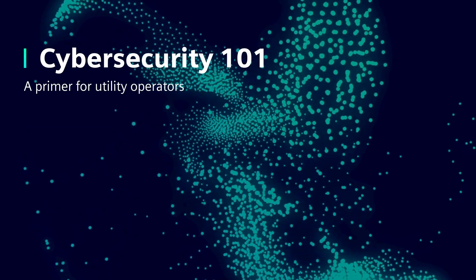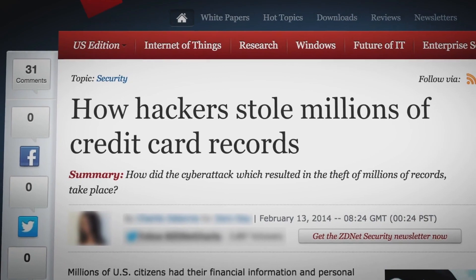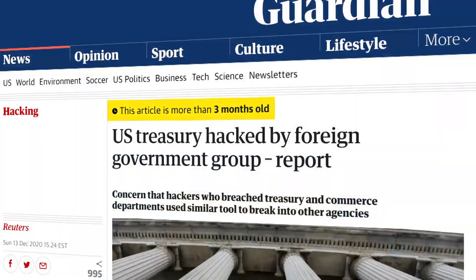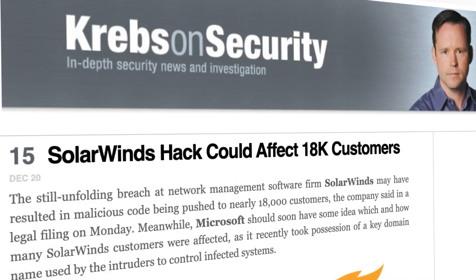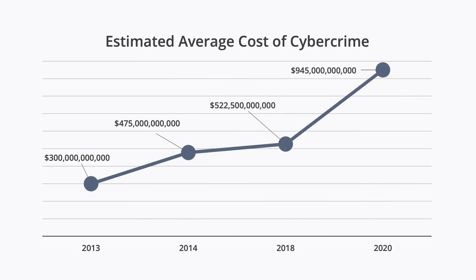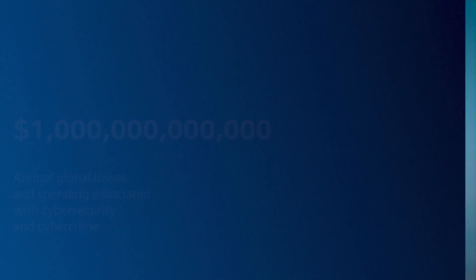It seems not a week goes by when there aren't public reports about high-profile organizational systems being compromised by a cybersecurity attack. A major breach in late 2020, widely attributed by national security experts to foreign national state-sponsored hackers, brought this unfortunate reality front and center for dozens of U.S. government agencies and thousands of businesses. The estimated global monetary losses associated with cybercrimes before this massive hack stood at $945 billion — an 80% increase over 2018.